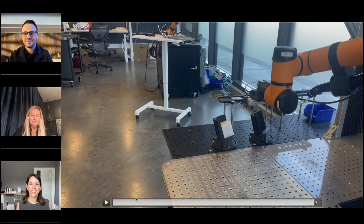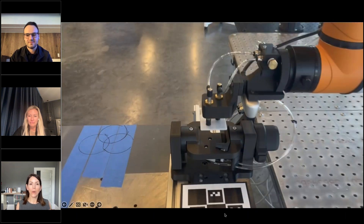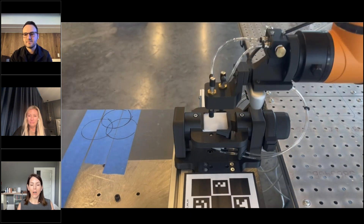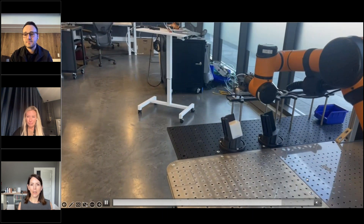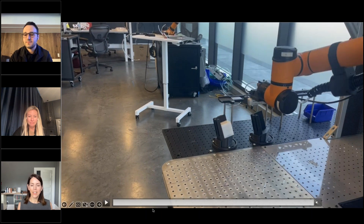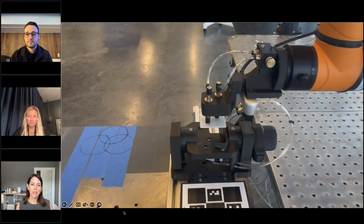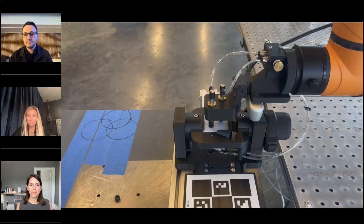All the black components on the work cell are custom fixtures that we build as part of the process for our customers, so we can get that sub-millimeter precision. Even the end-of-arm tooling is all custom for each job. We have a huge library of designs that we can modify to help hit cycle times and other requirements. They're all 3D printed in our facilities using carbon fiber filament.